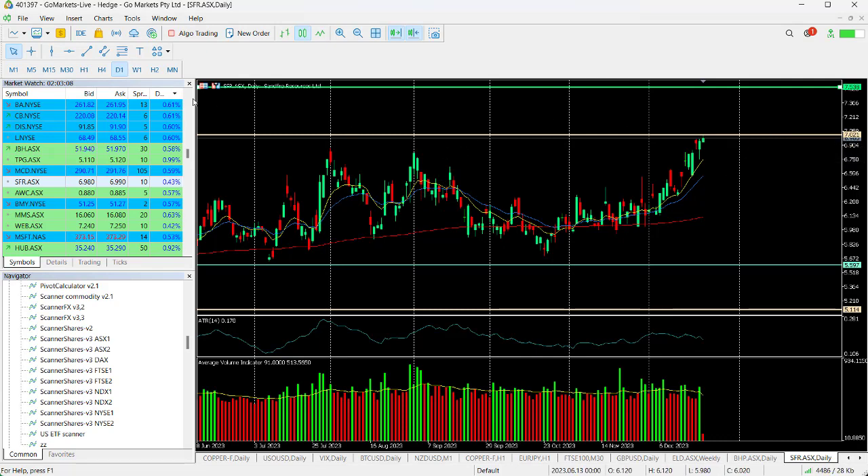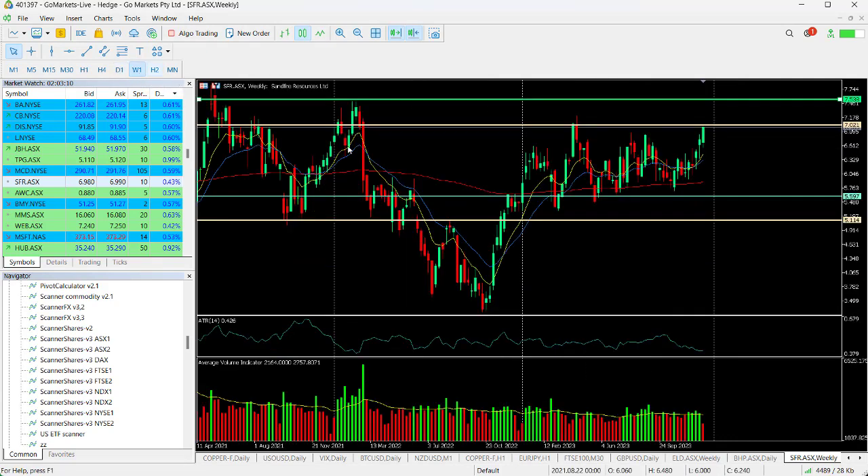$7 appears to be a key level also. If we just look back on a weekly chart, you can see that it was the high that was tested back in February, so we are back up to 10-month highs on Sandfire. The next port of call technically is potentially around this $7.55 level.